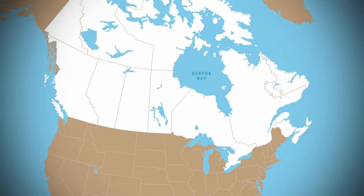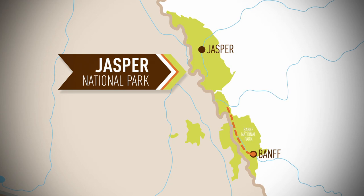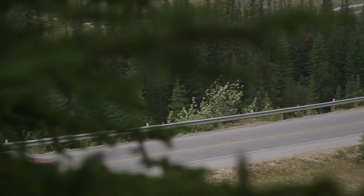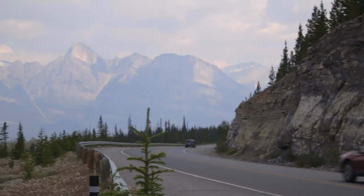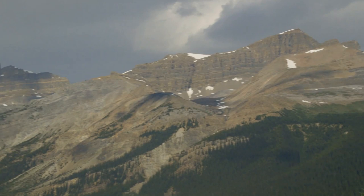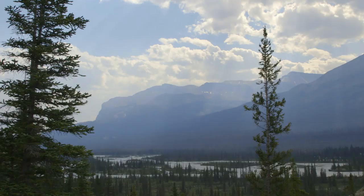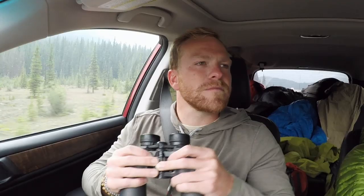All right, everybody — we are in Canada. Jasper National Park in the province of Alberta is the largest park in the Canadian Rockies. We're driving the Icefields Parkway, a road that runs 144 miles from Banff National Park through Jasper. The Canadian Rockies seem to just go on forever, and the scenery here is mind-blowing.